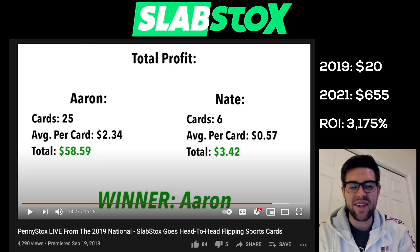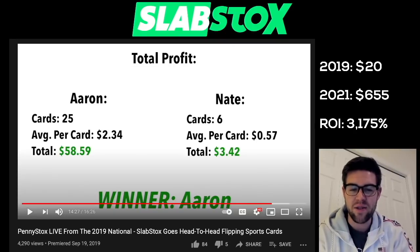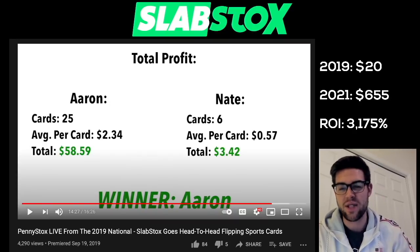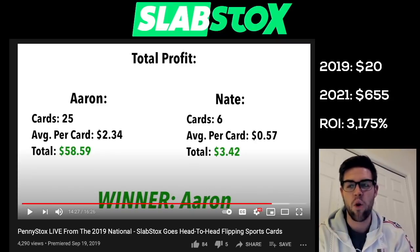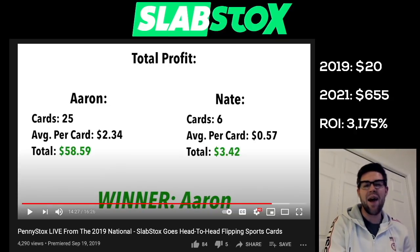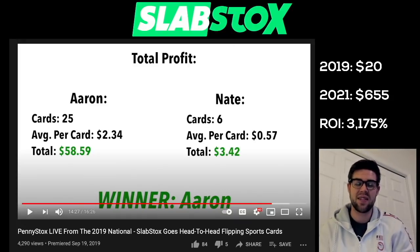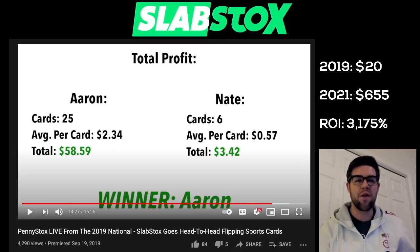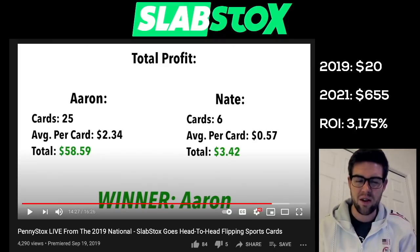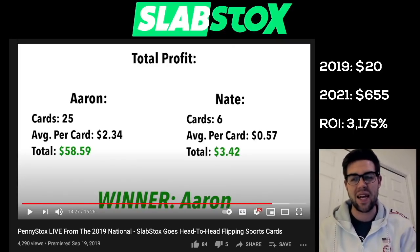In the end, I did dominate Nate at the show. I came away with $58.59 in profit per card. Nate came away with $3.42 profit in total. Average profit per card was $2.34 for myself, Nate was $0.57. If I spent $20 in 2019, that would have me at $655 today — which is nuts. Cards I was buying for $0.50 to $1.00 are now going for $50 to $125. 3,175% total ROI from 2019 until now — just absolutely wild to see how the industry has changed.